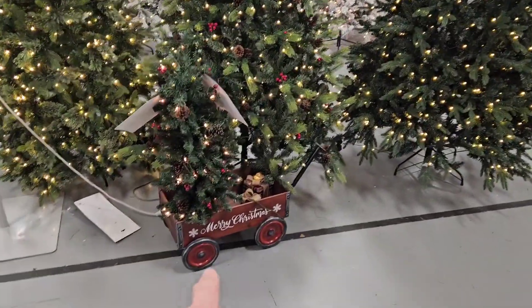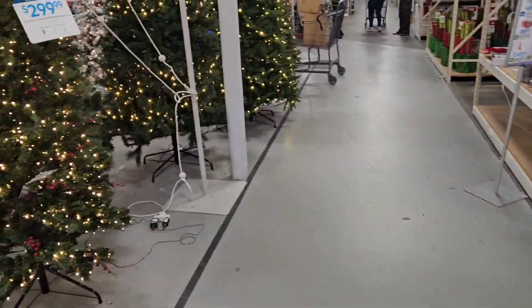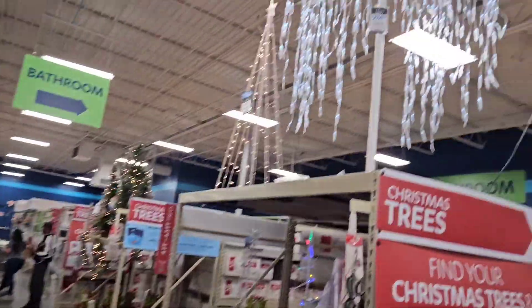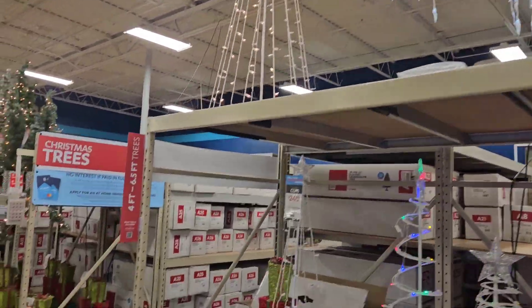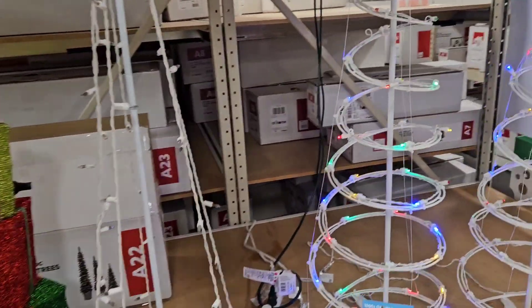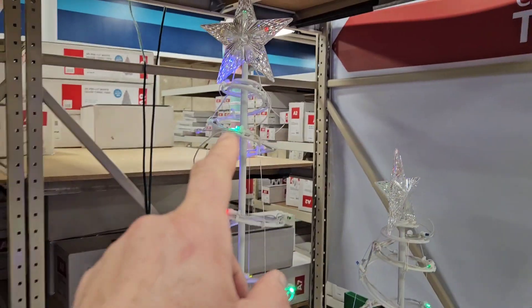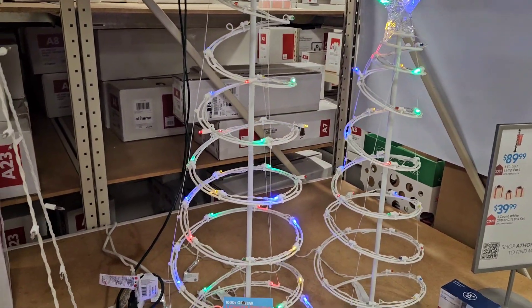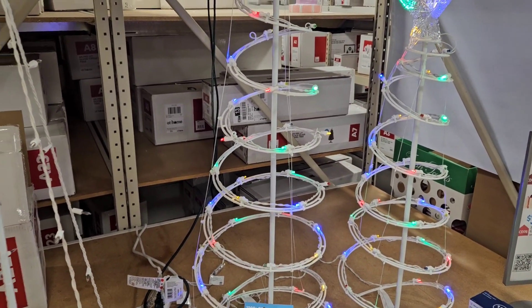I like that little wagon there. That's kind of cool — a little plant-like, different from a regular tree. I used to have some of these: one light would go out and then the whole thing wouldn't work anymore. But they're kind of cool, easy to throw up. 30 bucks.